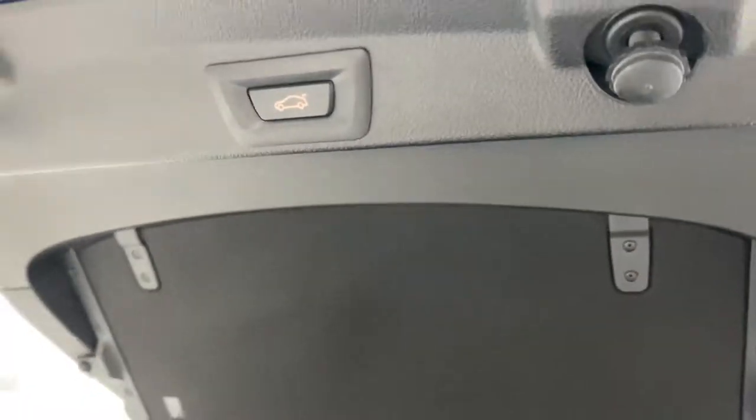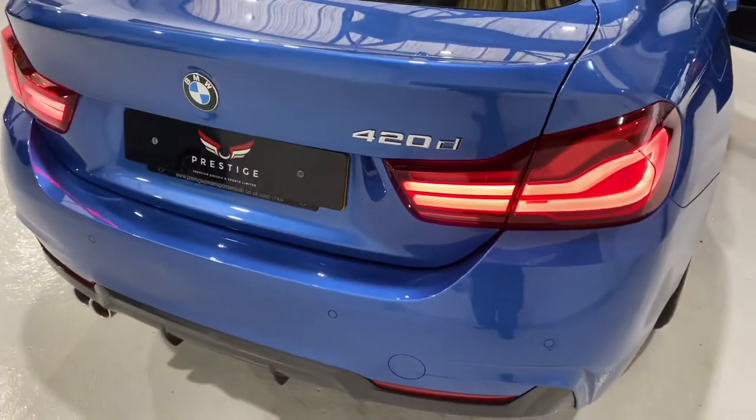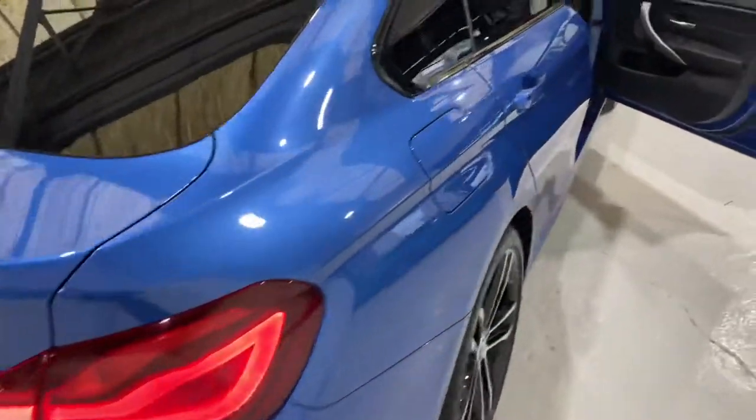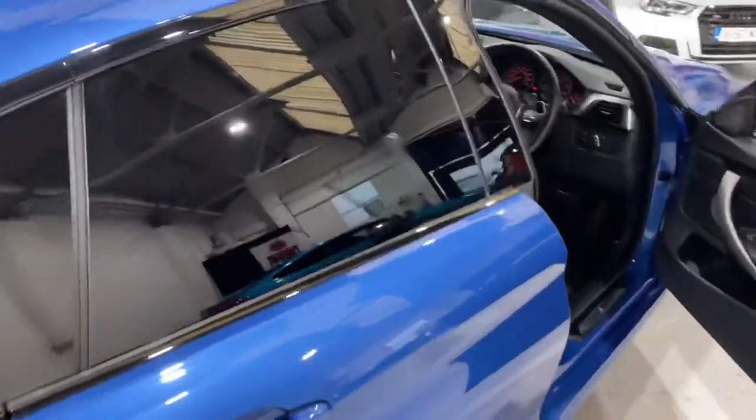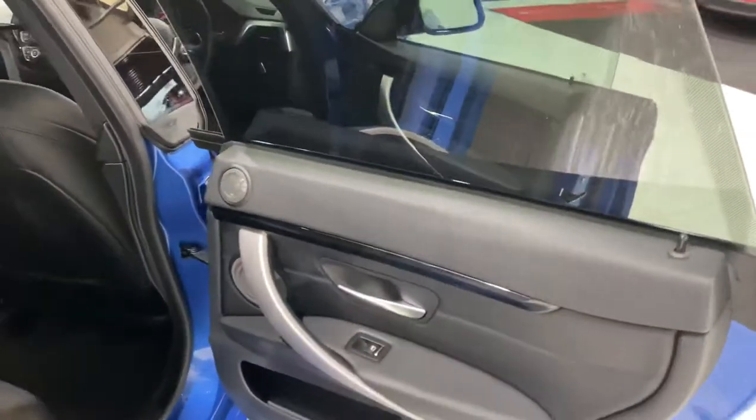We'll press the tailgate as the key is in the car at the moment. This car has the 2-litre diesel engine, so it's approximately 190 brake horsepower. They're superb on fuel, these cars.